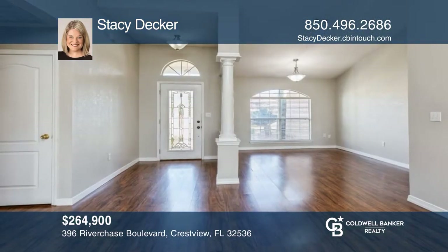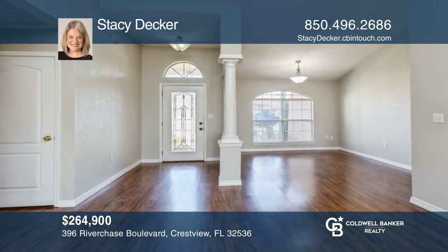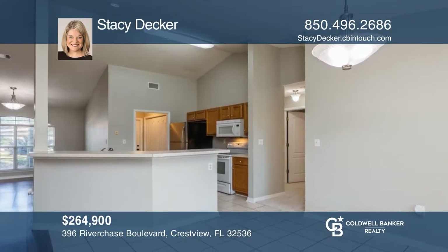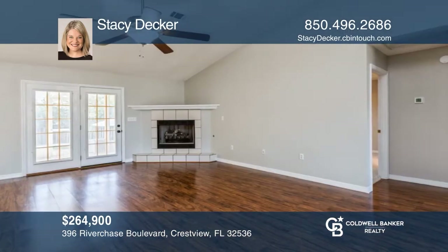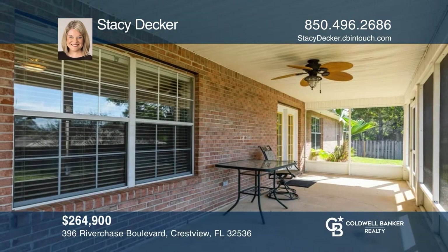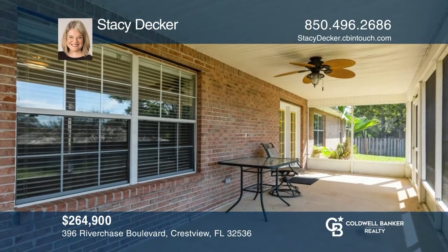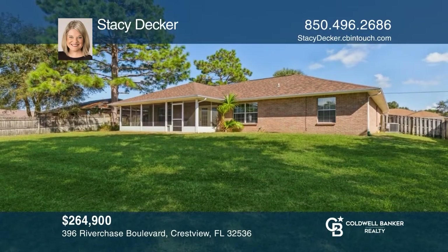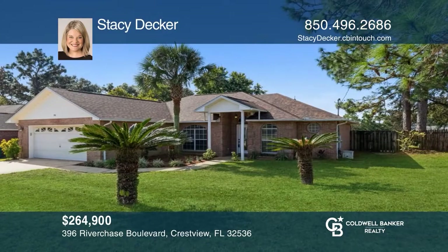This three-bedroom, two-bath brick home is located in the highly desirable Riverchase subdivision in South Crestview. This stunning home offers a new roof, fresh paint, ceramic tile floors, gas fireplace, and cathedral ceilings. Gather with friends in the fenced backyard or relax out of the sun inside the screen porch. Act now and make this home yours by calling Stacy Decker.